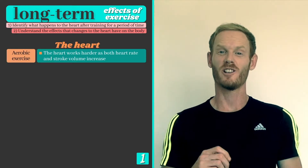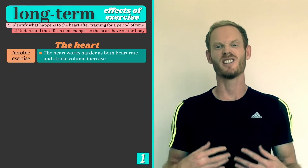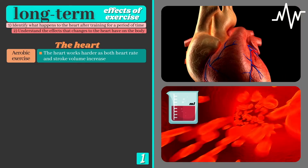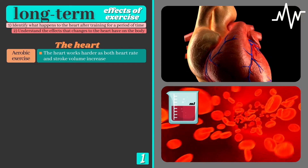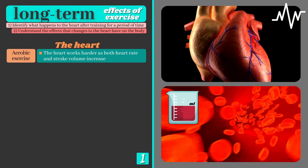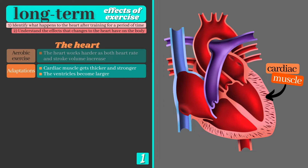We'll start by looking at how the heart responds to aerobic training, or sustained periods of moderate intensity work. When we work continuously, the increased demand for oxygen in the working muscles forces the heart to work harder and eject more blood per beat. This causes the cardiac muscle, or myocardium, to become thicker and stronger over time, and the size of the ventricles, or heart chambers, to become larger.